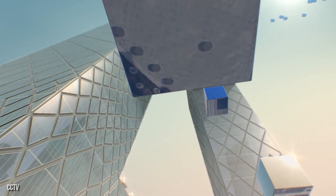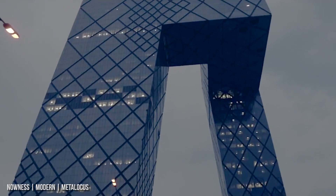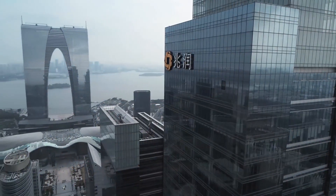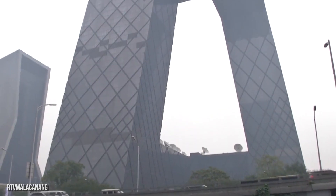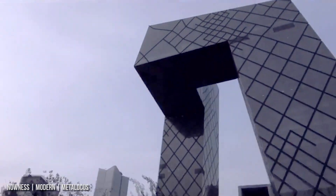China has been undergoing an architectural renaissance in recent years, with Beijing in particular investing millions in modernizing the city. Instead of building the tallest properties, one tower in the city decided to turn their construction into a work of art — and it's the headquarters for China's Central Television.